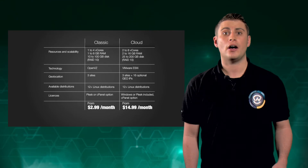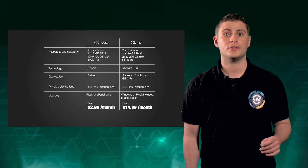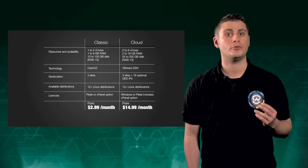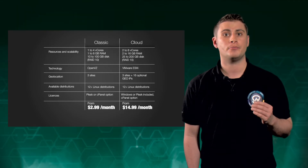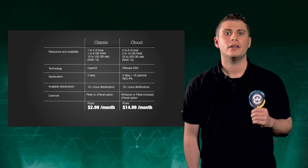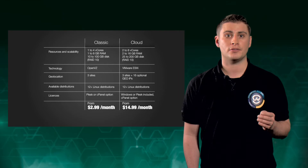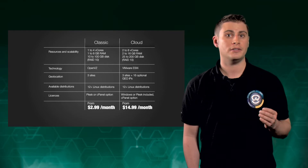Thousands of clients are already using these servers to host thousands of live projects. We are now offering you two to four times more power with the same cost as the previous range. These new models and features are also available to our existing customers — you can upgrade directly through the control panel.